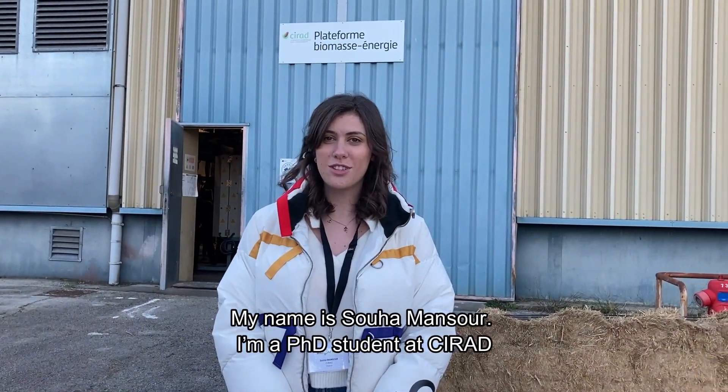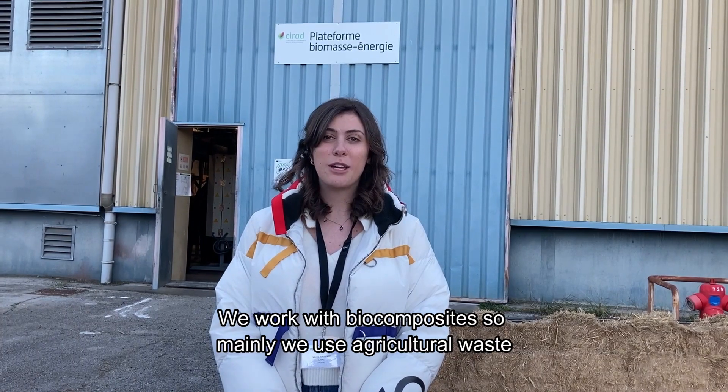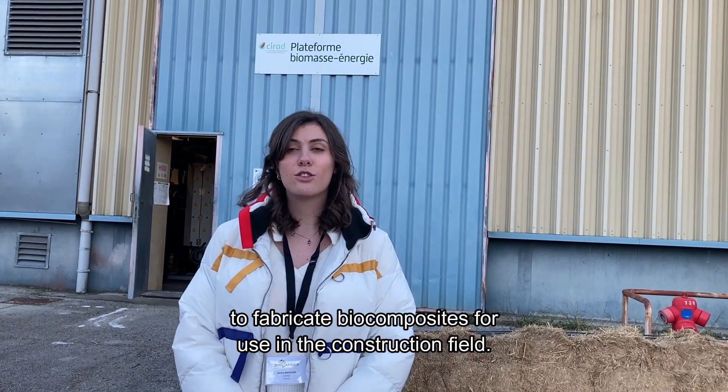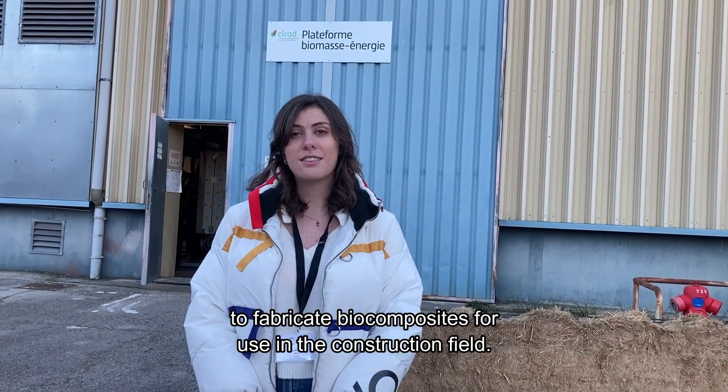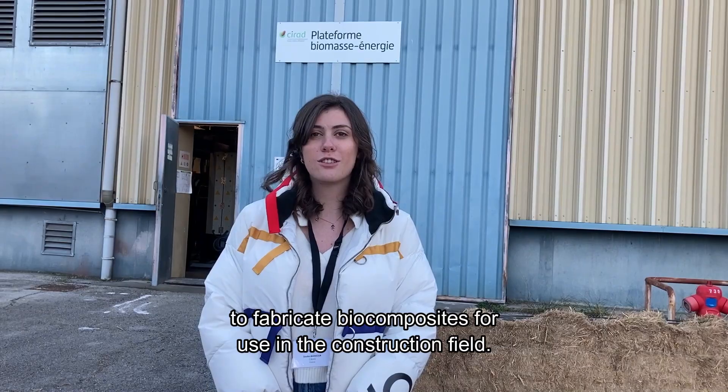My name is Soha Mansour. I'm a PhD student at CIRAD and we work with biocomposites — mainly we use agricultural waste to fabricate biocomposites in order to be used in the construction field.